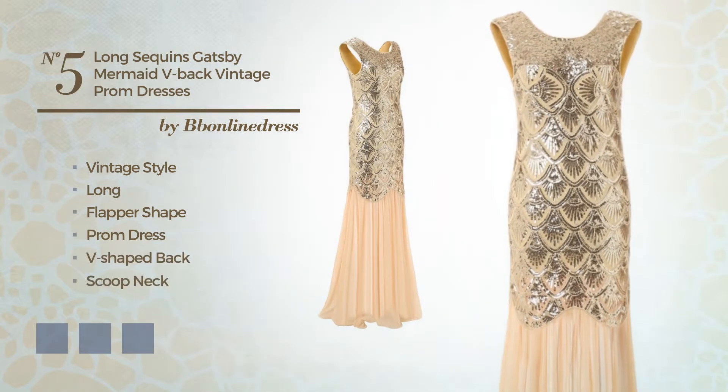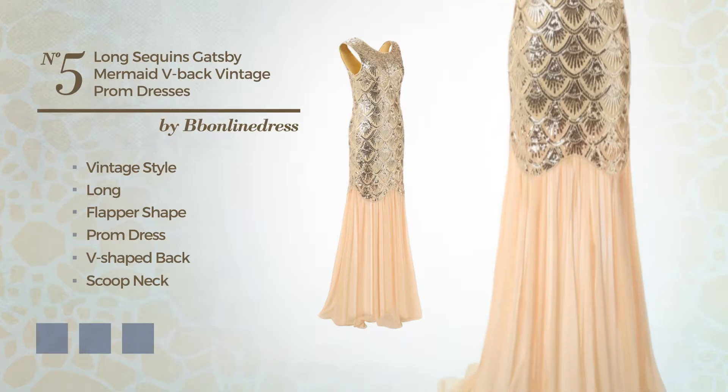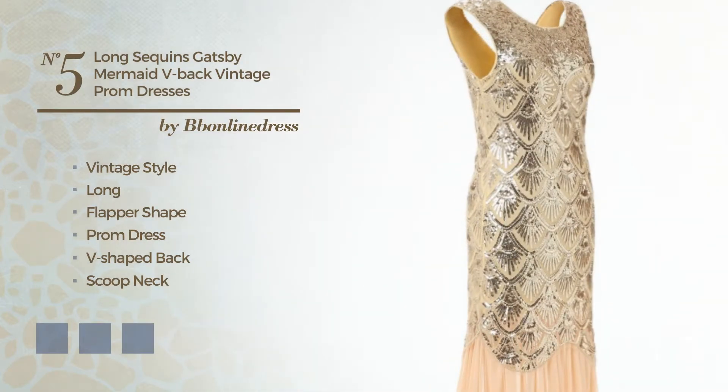Number five: a fusion of vintage and attractive in this long flat prom dress featuring a v-shaped back with a scoop neck as well as a back zipper, crafted from tulle embellished with sequins. Available in six color variations, for instance black ink, eerie black, and marigold.